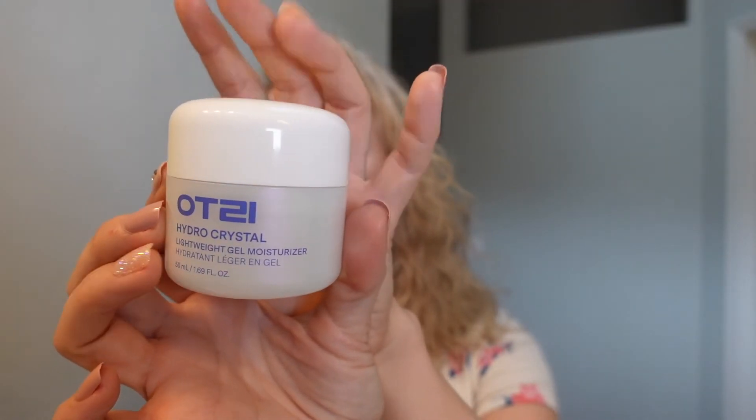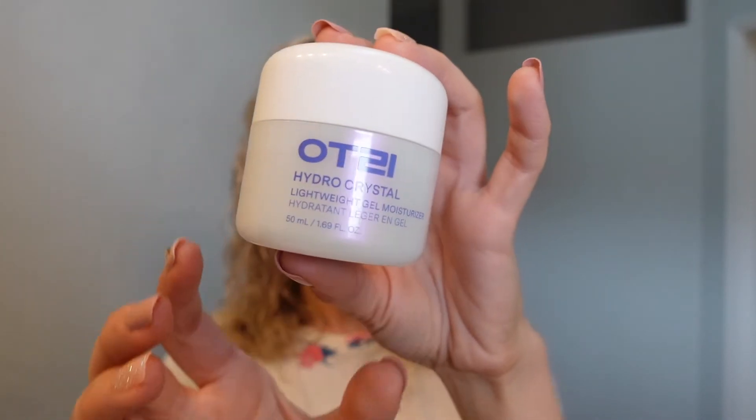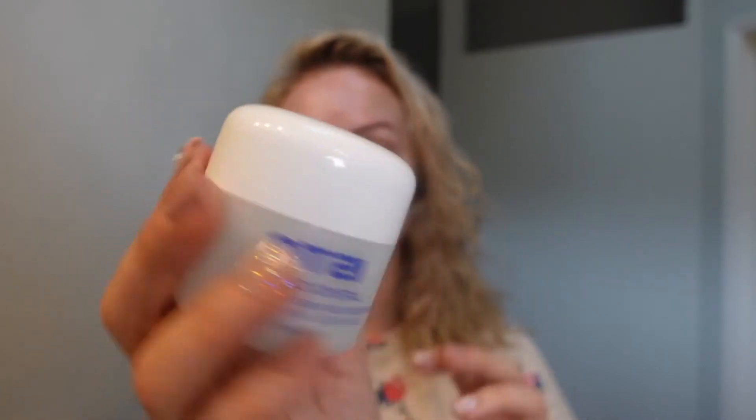I've used AHAs and BHAs before and I love the effect. I've been using this type of acid since I turned 30. To add hydration after, I went with a lightweight gel moisturizer by the brand Odzy, available on the Sephora website.